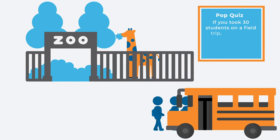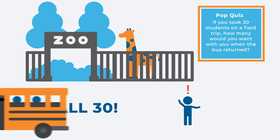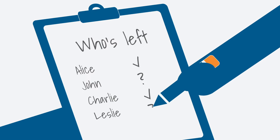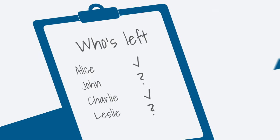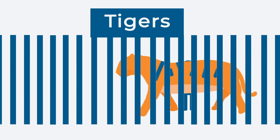If you took 30 students on a field trip, how many would you want with you when the bus returns? All 30! How often would you count and keep track of the students to ensure all 30 made it? Once in the beginning and end? Or constantly, minute by minute? Why? You do this to ensure no one is lost or left behind.